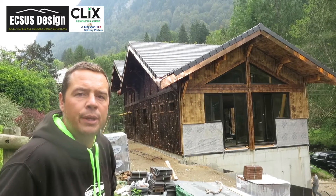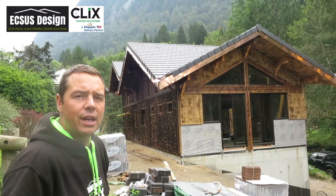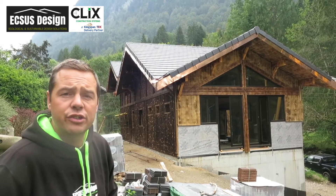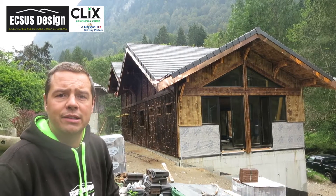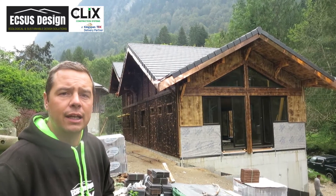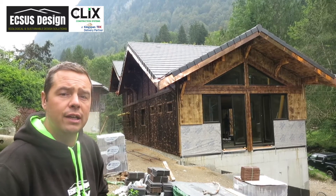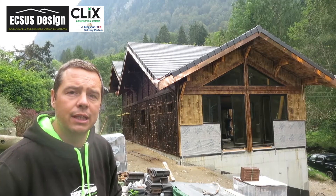Welcome to Montréal, here near Morzine in the French Alps. We're on site of our luxury five-bedroom chalet that we're in the process of building. It took us just over two weeks using the Kingspan SIP system of building, and included all the first-floor and second-floor walls and the roof. Here's a little video showing you how we did it.